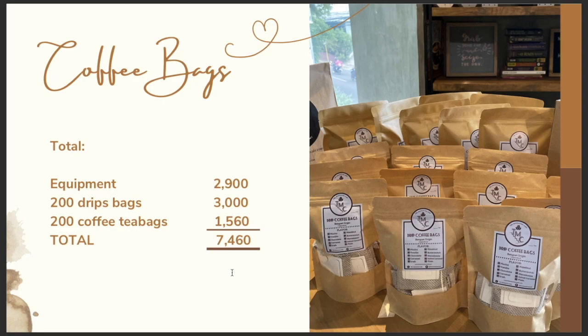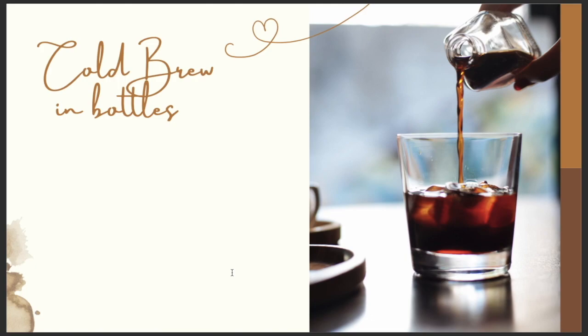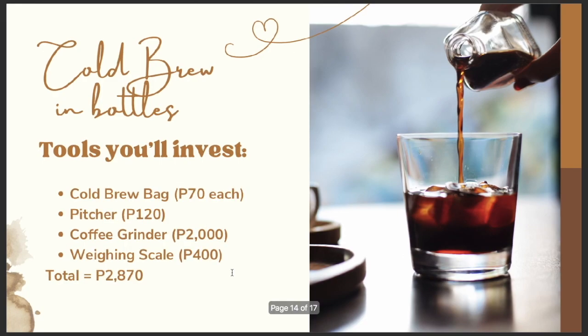Next is cold brew in bottles. I've already posted a video on how to make cold brew the easiest way at home — please watch that video. To make cold brew, you need to invest in a cold brew bag, a pitcher (you can use one you already have at home), a coffee grinder, and a weighing scale — the same grinder and scale you use for the coffee bag business. So you can actually do both. Total tools to invest for cold brew: 2,870 pesos. All links to buy these items at these prices are in the description box.